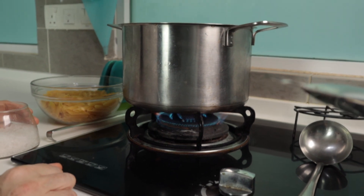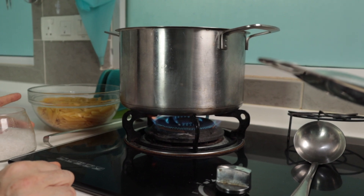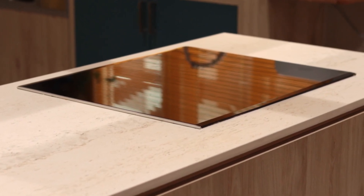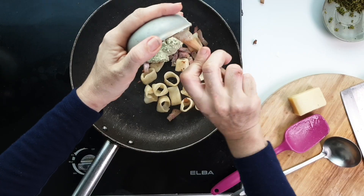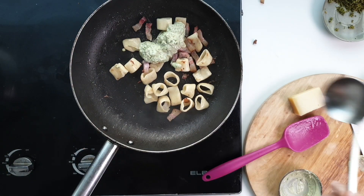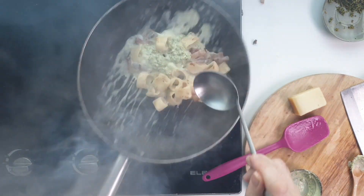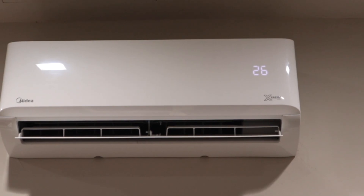A big change from all past kitchens is that we moved from a gas stove to an induction hob. The heat produced by the gas stove was really unbearable at times for mom. You can imagine how much mom sweat while cooking three meals a day while outside it's more than 30 degrees Celsius. And to totally kill the heat issue, dad had an aircon installed.